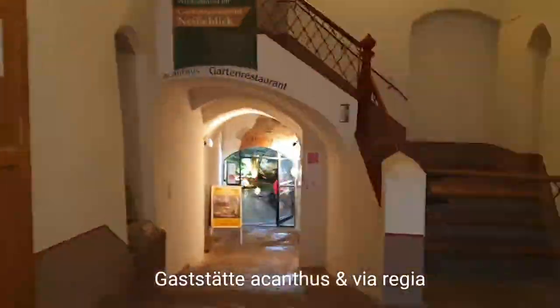Named after a genus of plants, Acanthus is one of my favourite finds in Görlitz. There is a small labyrinth of interconnected cellars for dining, and the outside beer garden looks right over to the Nysa River.